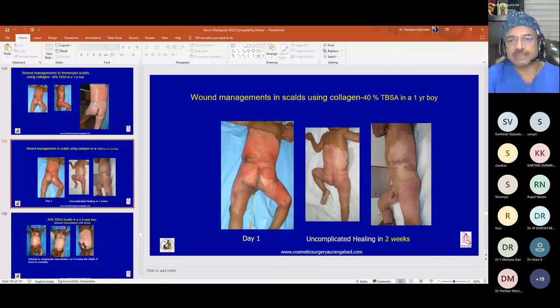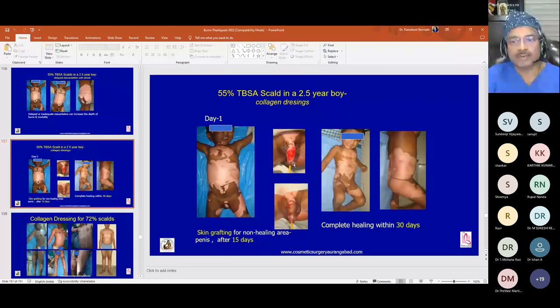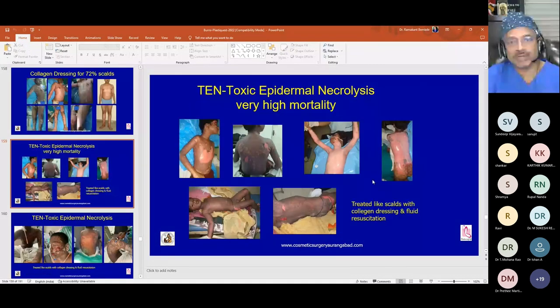A case with 40 percent burns in a child healed in almost 14 days with collagen dressing. In a patient with 55 percent burns who came in late, collagen dressing was used and only a small perineal area needed grafting because it was slightly deep; otherwise, the area healed in 30 days. A 72 percent scald burn in a healthy adult showed complete healing within 15 to 20 days with collagen dressing alone.